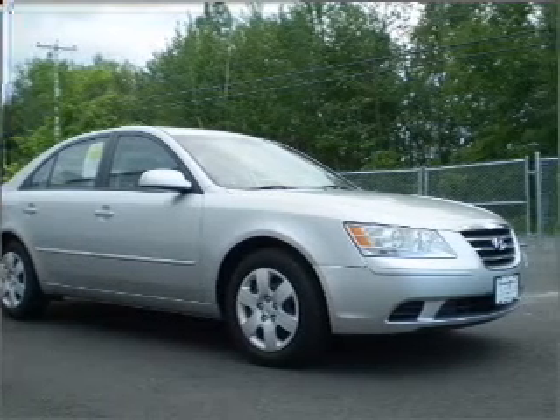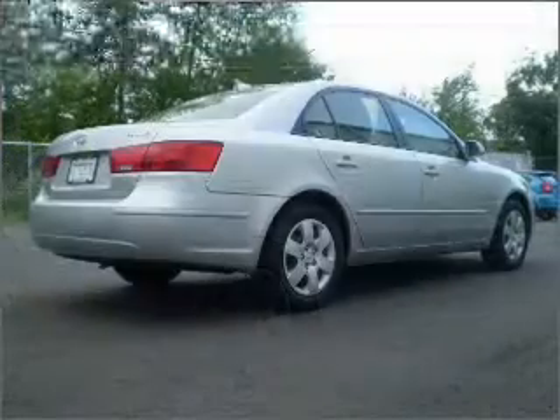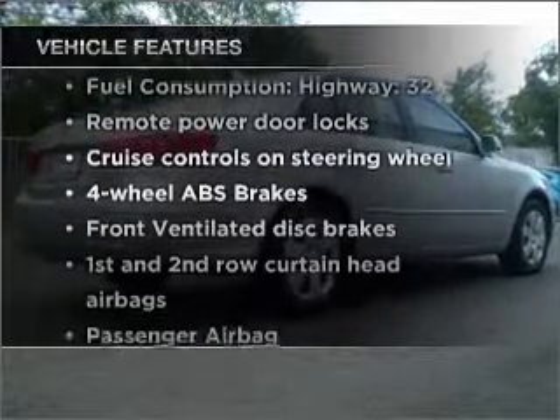Power and reliability are a great combination. This vehicle has both, plus enjoy these notable features that are included in this vehicle.